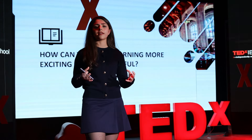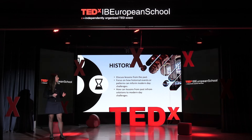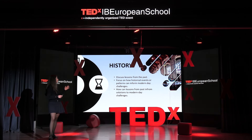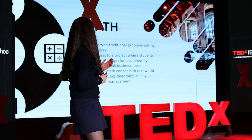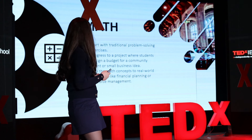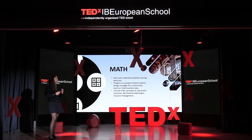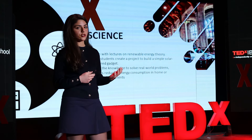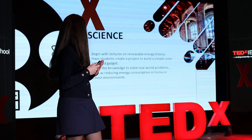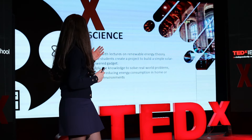But how can we put this diverse learning method into other subjects? Here are some examples. In history, discuss lessons from the past — focus on how historical events or patterns can inform modern-day challenges, and connect this to the question: how can lessons from the past inform solutions to modern-day challenges? In math, start with traditional problem-solving exercises, then progress to a project where students design a budget for a community event or small business idea, linking math concepts to real-world scenarios like financial planning or resource management. And in science, begin with lectures on renewable energy theory, have students create a project to build a simple solar-paneled gadget, and then apply the knowledge to solve real-world problems such as reducing energy consumption in home or school environments.